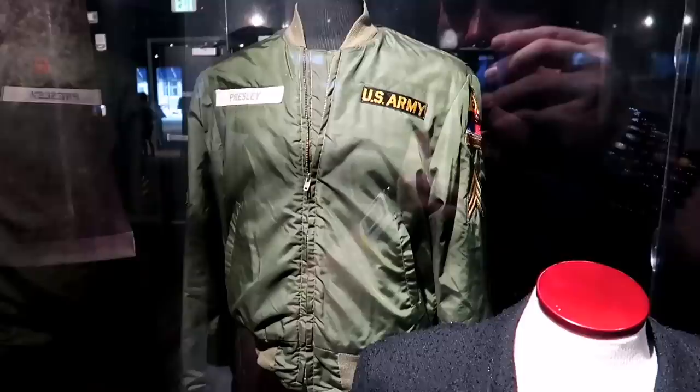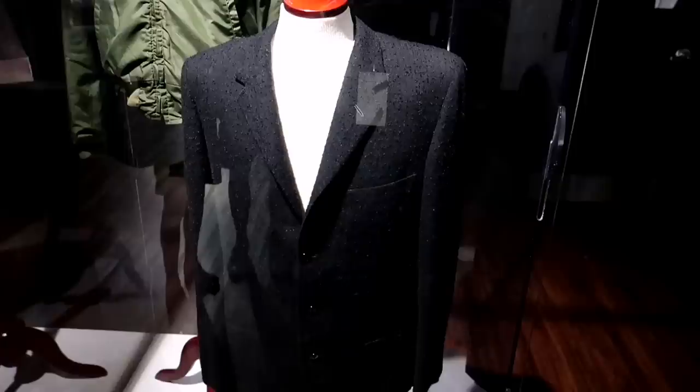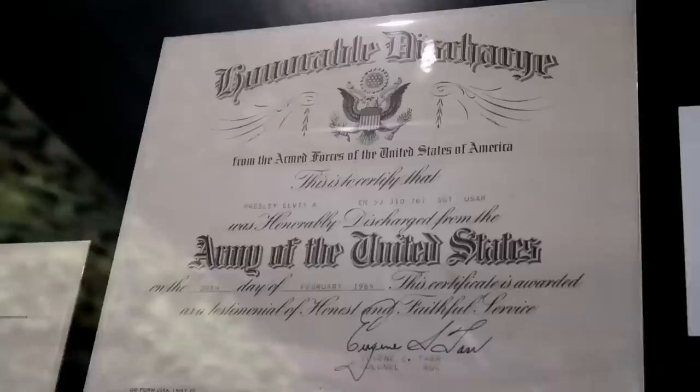Now it says that jacket was given to Priscilla when Elvis was leaving Germany. And that is the blazer and the shirt that he wore in the press conference of Welcome Home Elvis. There's that jacket. There's Elvis's honorable discharge.